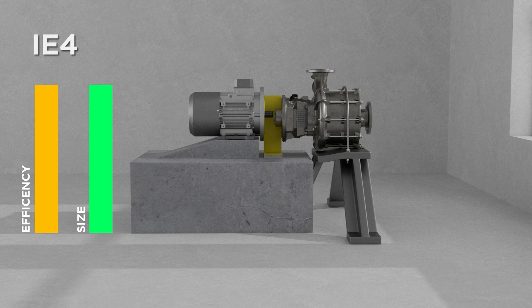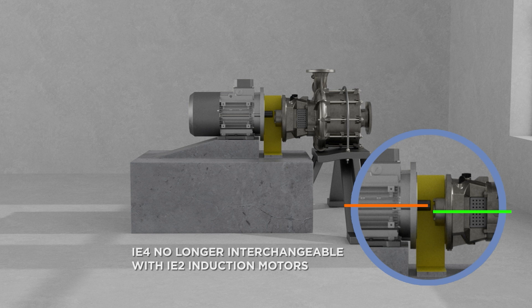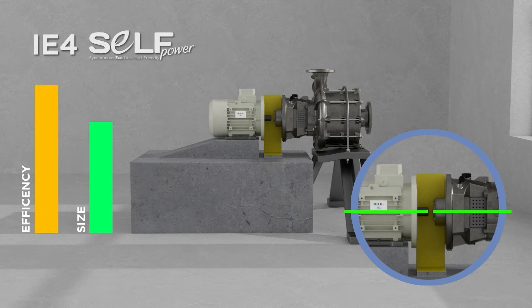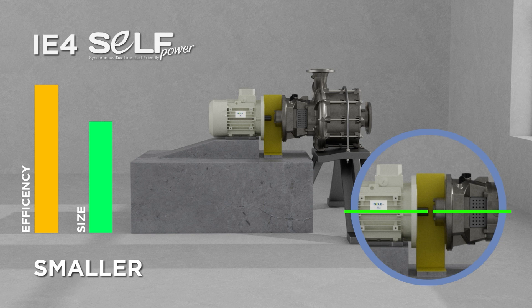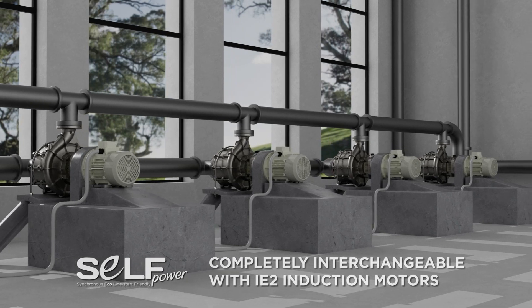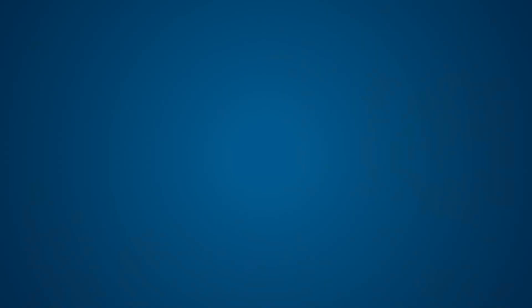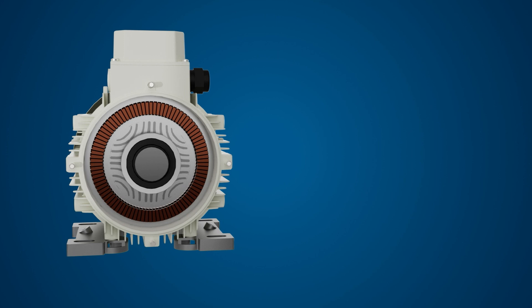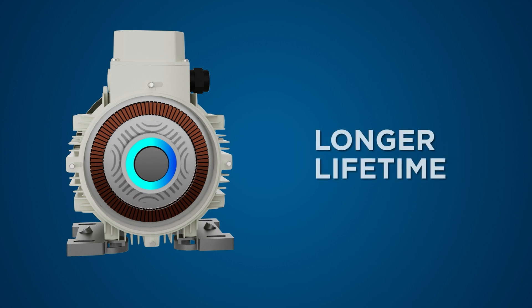Therefore, many of the new IE4 induction motors are no longer mechanically interchangeable with IE2 induction motors. Self-power utilizes a unique design without rotor losses, which creates a new motor one frame size smaller and cooler compared with a traditional IE4 induction motor with the same torque. Thanks to this feature, self-power can be used in all those electromechanical systems where IE2 motors have been used, without any interchangeability problem. The absence of rotor losses has a significant impact on lowering bearing temperature, and therefore increases reliability and lifetime while reducing common downtime.